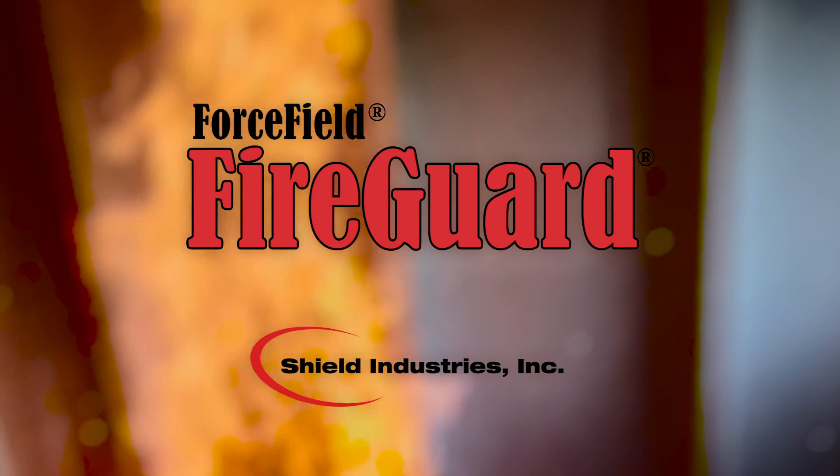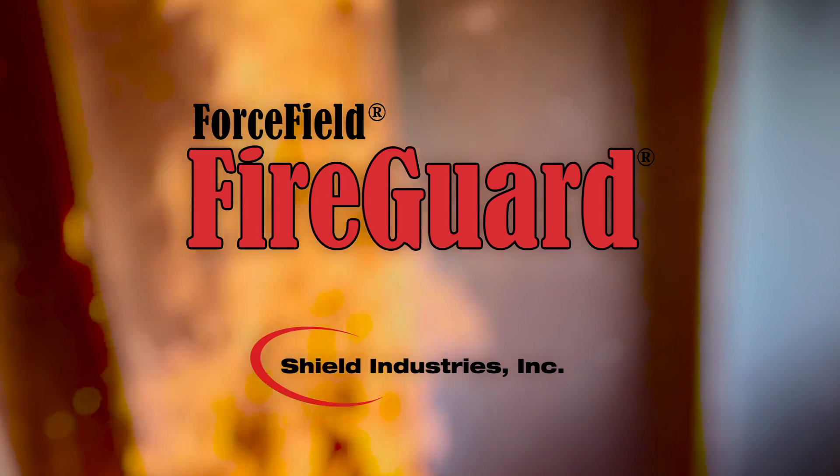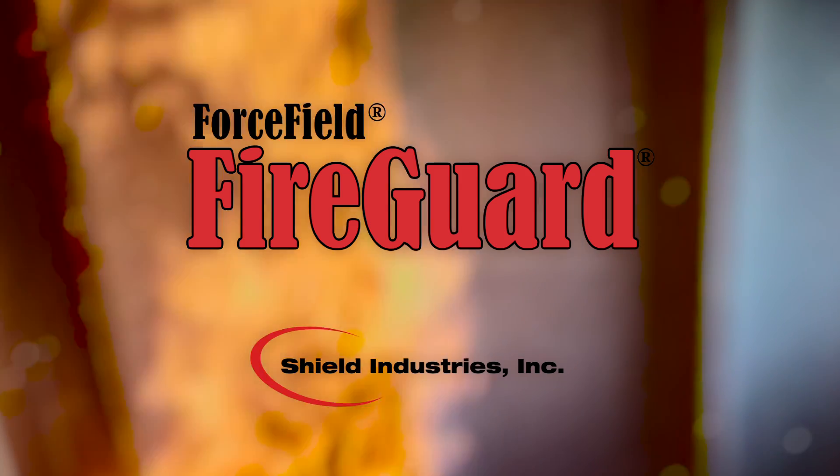My name is Jillian Franz. I work for Shield Industries and I am a fire specialist and logistics manager. We manufacture a variety of protective coatings for the retail consumer as well as an industrial end user.